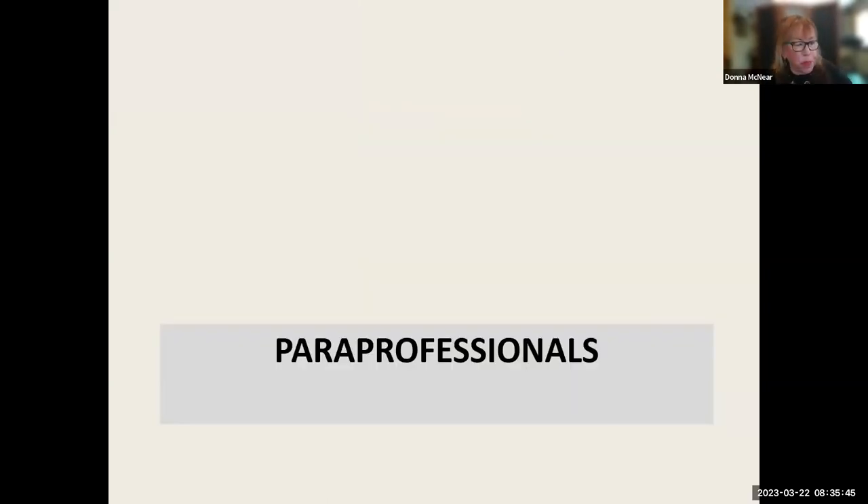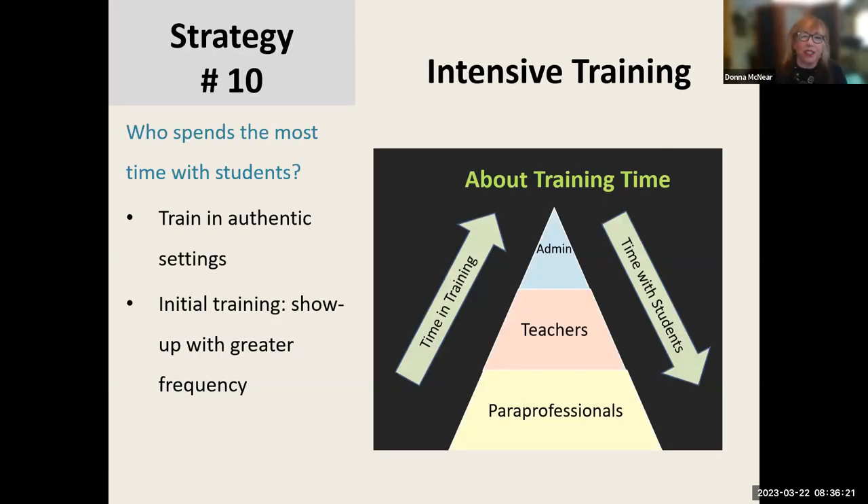I'm going to move to paraprofessionals. I decided to include strategies around working with paraprofessionals because most of the students I have lots of needs, and I work a lot with paraprofessionals. Strategy 10: I really believe in intensive training. In this pyramid illustration, paraprofessionals are at the bottom, then teachers, then administrators. On the left side an arrow shows time and training going up — paraprofessionals have the least amount of training. Yet they have the most time with students — more than many teachers and certainly administrators. So I give a lot of attention and believe in intensive training for paraprofessionals.